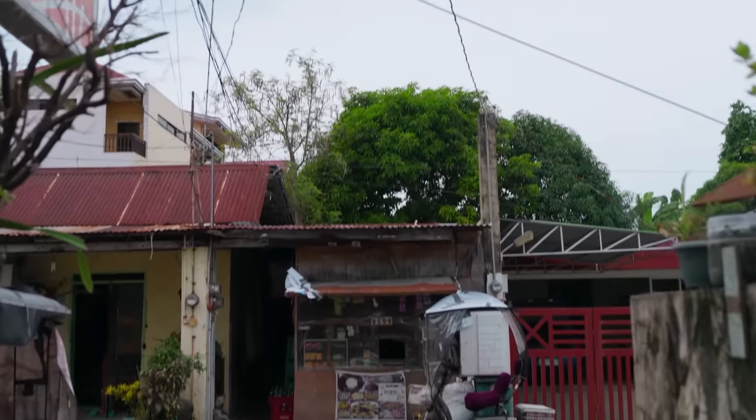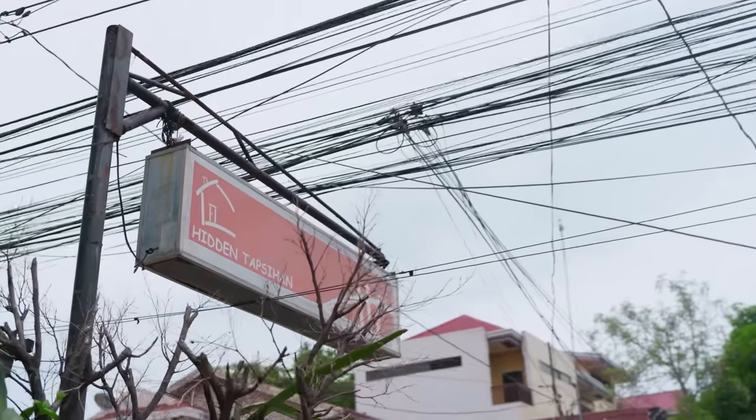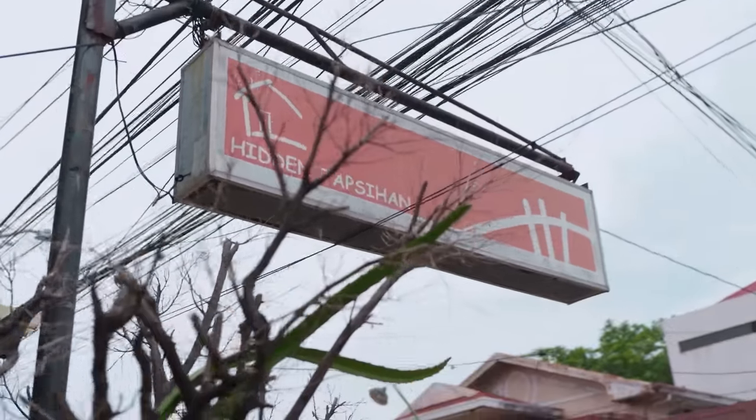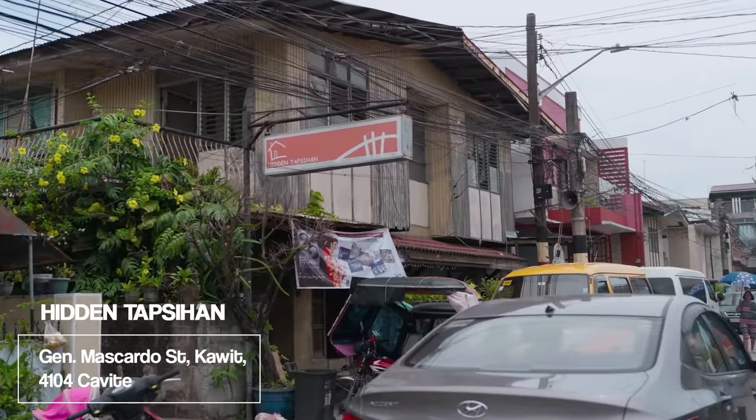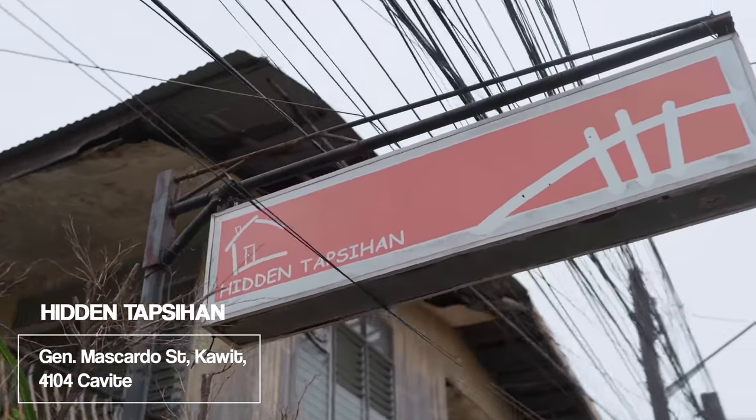What I love about coming to Cavite is that you'll always find really cool hidden spots. We've heard a lot about this place online and it comes really highly recommended, so I'm really excited to try it. I see the sign — it's called Hidden Tapsihan. I love simple names.